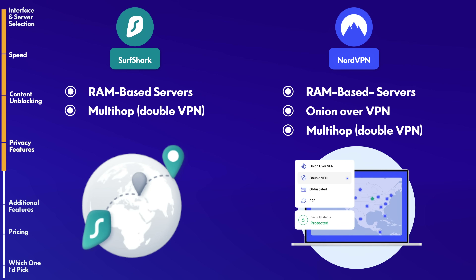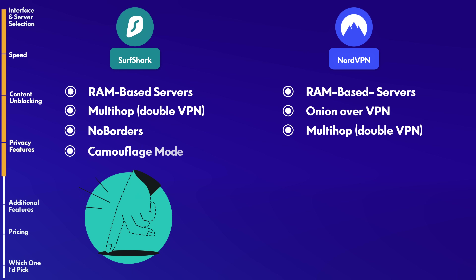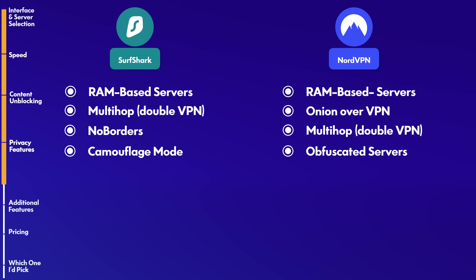Both Nord and Surfshark offer multi-hop, where your traffic is routed through two servers instead of one. Surfshark offers something called No Borders Mode, designed to operate in restrictive regions like China and Russia. Surfshark also has Camouflage Mode, which hides the fact that you're using a VPN. NordVPN also has this — they call it Obfuscated Servers. This feature lets you hide that you're using a VPN, which means you're less likely to get capture prompts. In terms of audits, both VPNs have been audited multiple times by independent third parties.